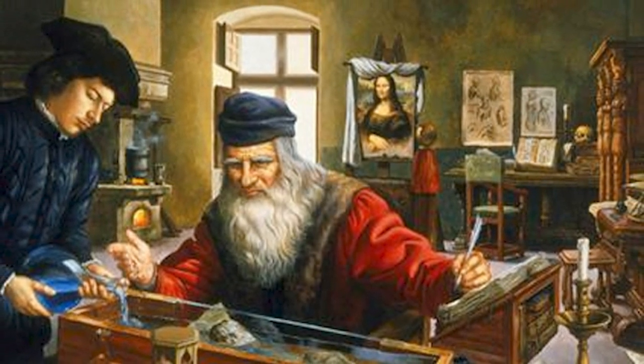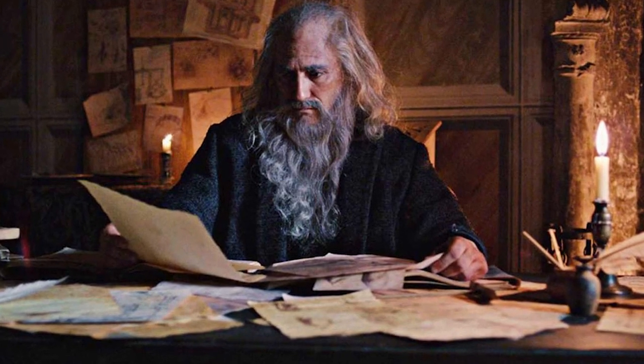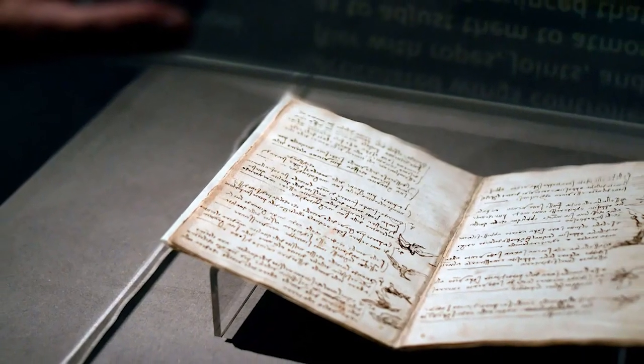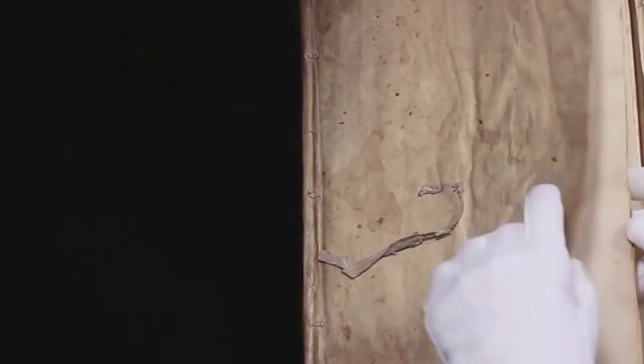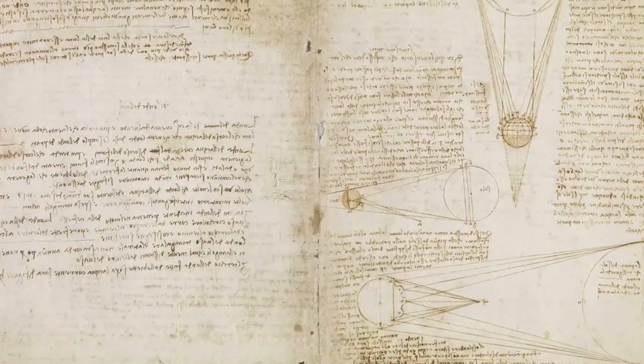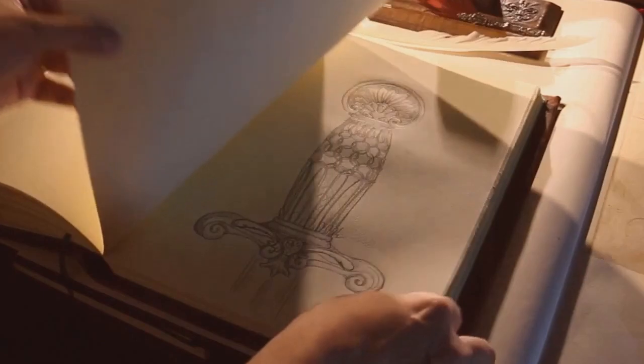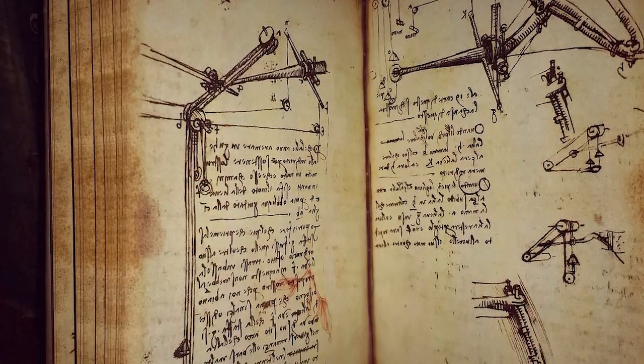Leonardo da Vinci is one of the greatest humans who ever lived. He was an artist, inventor, painter, writer, philosopher, and scientist, responsible for breakthroughs in all of his chosen fields. He was also a committed keeper of notes, and his notebooks are every bit as fascinating as his many works of art. Since 2017, all of the Renaissance master's surviving notebooks have been digitized and are available to read online free of charge. The books contain personal notes, sketches, diagrams, ideas for inventions, and far more. The Codex Arundel, for example, is a 283-page notebook containing thoughts on geometry and mechanics, written somewhere between 1480 and 1518.